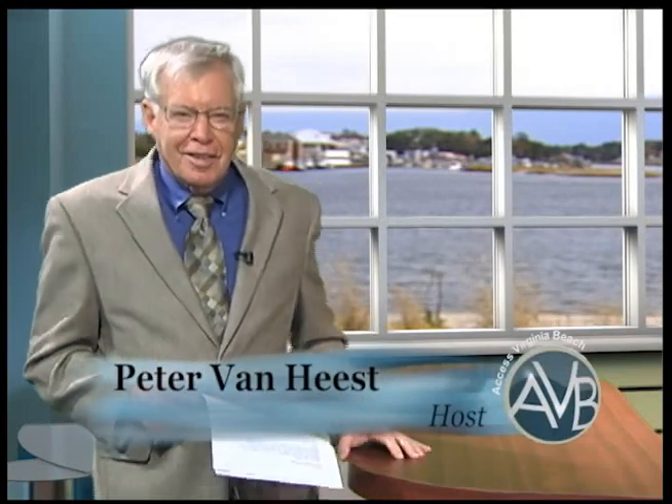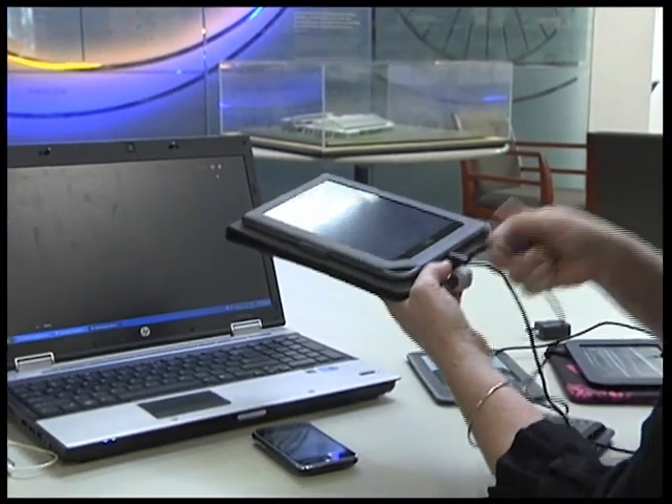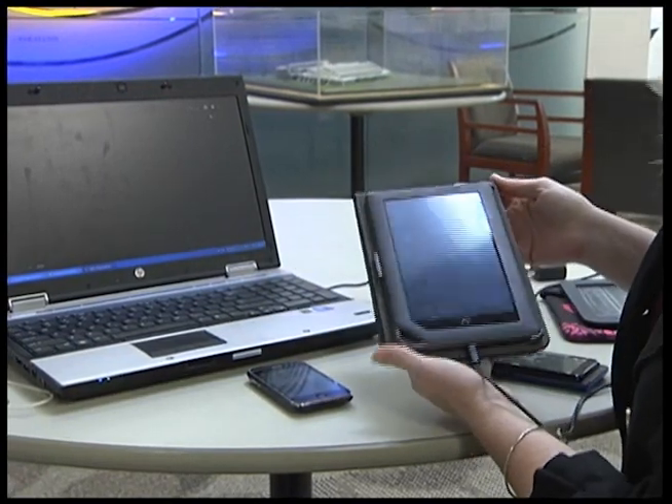Welcome back to Access Virginia Beach. I'm Peter Van Heest. Suppose it's a rainy day and you want to relax and read a book, but you have no material and don't want to battle the weather to go to the library. Now, Kindle owners have the power to make the library come to them. Our OverDrive service has recently added Kindle to its devices for e-book downloads. Anywhere you can download a Kindle app — on your iPhone, Droid, iPad, or Kindle device — you can download free books from the library.